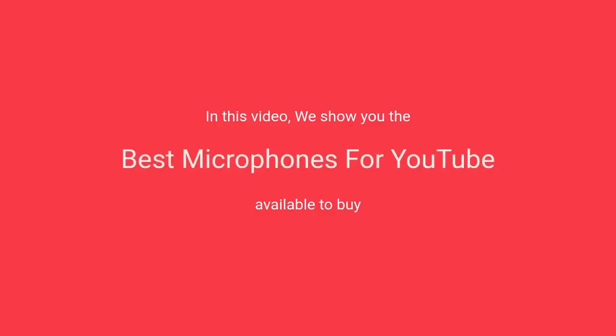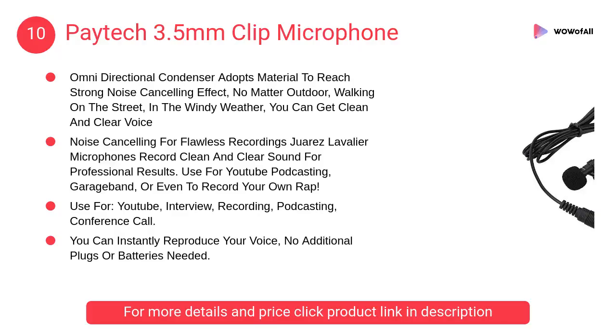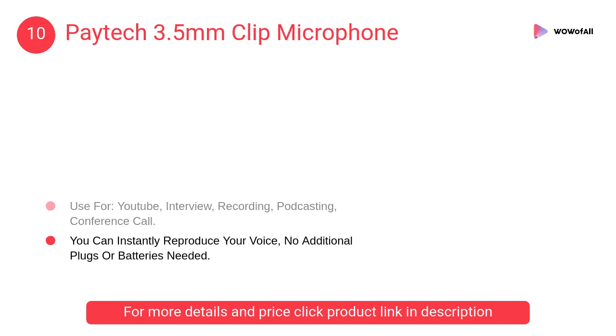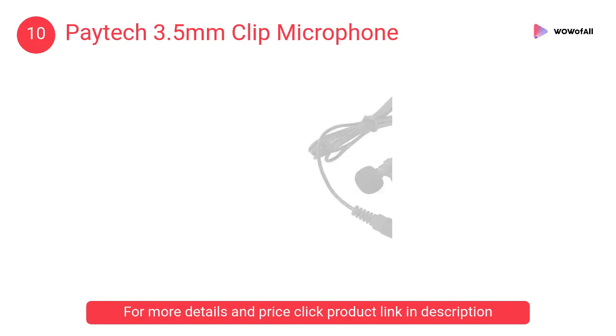In this video we will show the best microphones for YouTube available to buy. At number 10: Paytek 3.5 millimeters clip microphone. The omnidirectional condenser adopts material to reach strong noise canceling effect — no matter outdoor walking on the street.